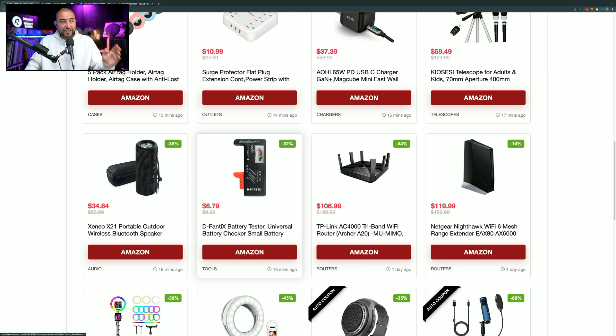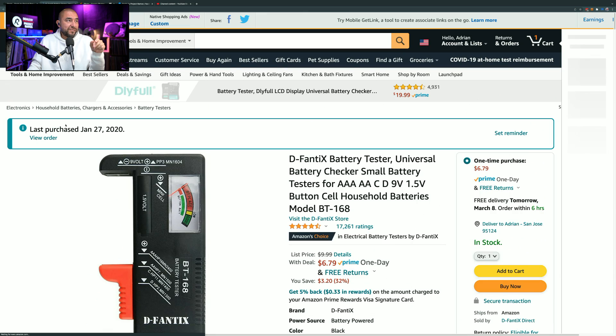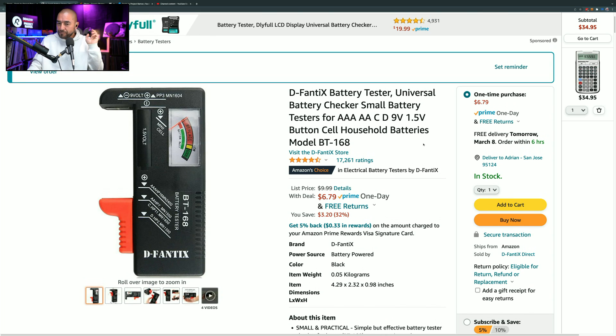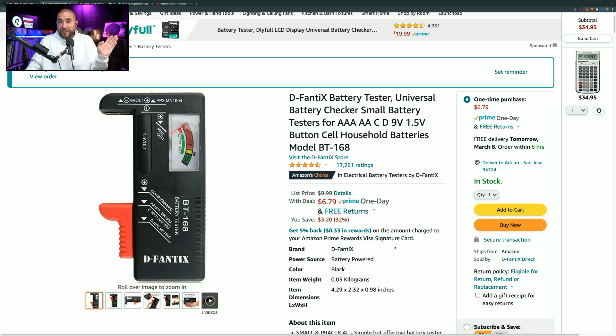This first one is a battery tester marked down by 32%. So instead of paying $9.99, you can pay $6.79. I actually bought one of these — the same exact one — back in January of 2020. I use it all the time. A lot of times the batteries in your remote don't drain completely, so you can use those batteries for other things. Other equipment that uses a lot of power might drain a battery but not completely, so those batteries might still be useful for a remote. This tester is great to have so you know if batteries sitting in your drawer are still good.